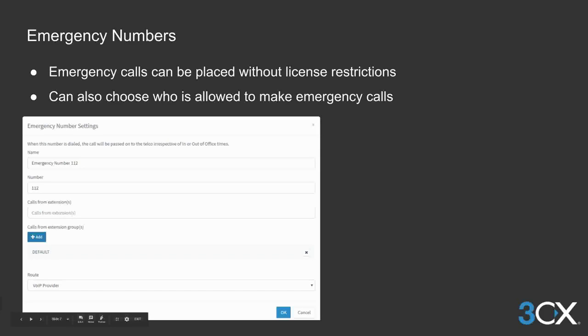A lot of people were worried that if the PBX was at its limit of simultaneous calls, emergency calls could not be processed. It's now possible for emergency calls to be placed even if the license limit is reached. You can also choose and restrict who can make emergency calls at an extension level or extension group level.